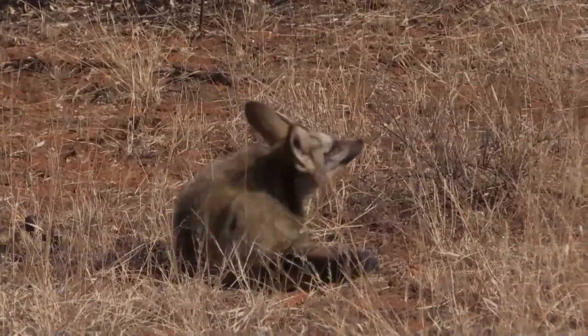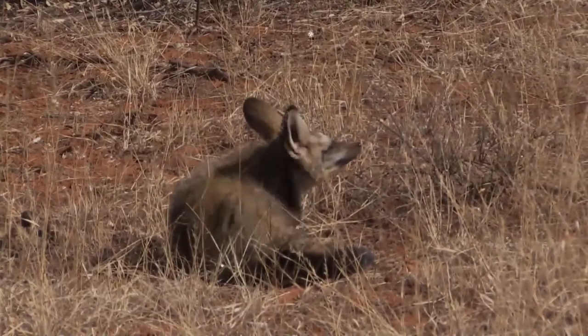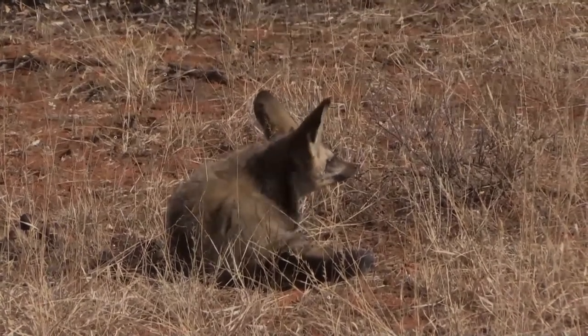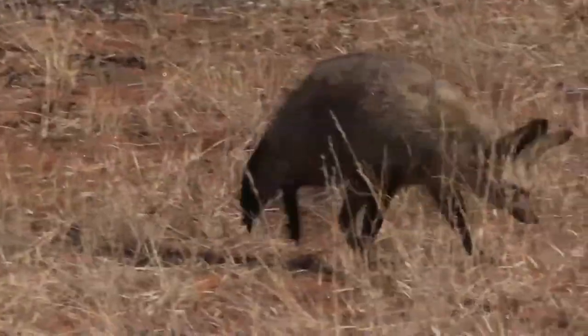The proportionally large ears of bat-eared foxes — a characteristic shared by many other inhabitants of hot, arid climates — help to distribute heat. They also help in locating prey. Bat-eared foxes are adapted to arid or semi-arid environments.